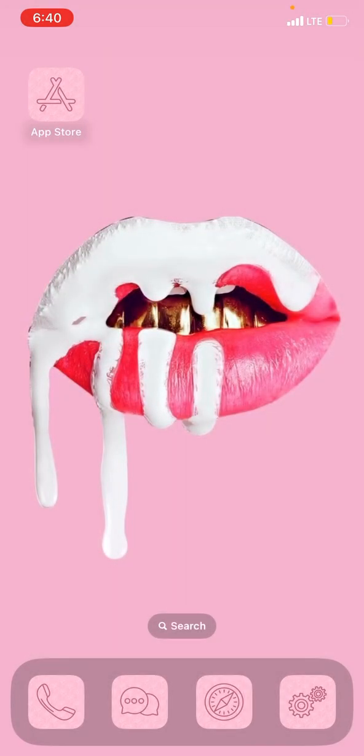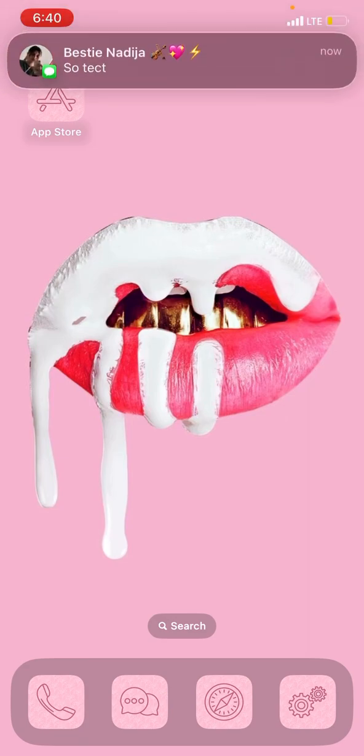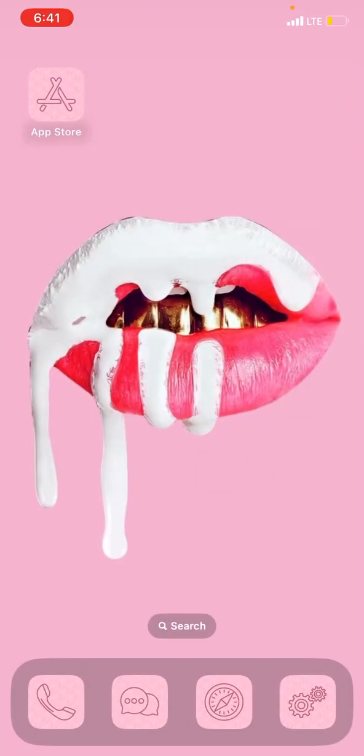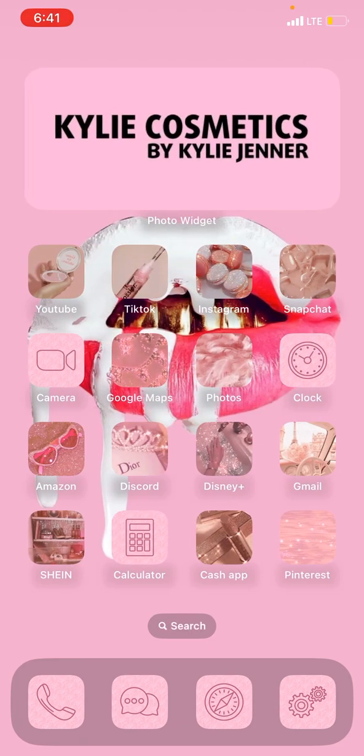And over here I have App Store up there, and then I have the little four icons down there. So this is my wallpaper — I'm obsessed with Kylie Jenner right now, and like all the Kardashians and stuff, but mostly Kylie Jenner. She's like my favorite. So I have her little Kylie Cosmetics logo on my home screen because why not? It says Kylie Cosmetics by Kylie Jenner.